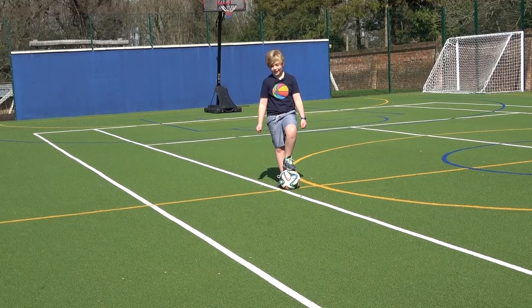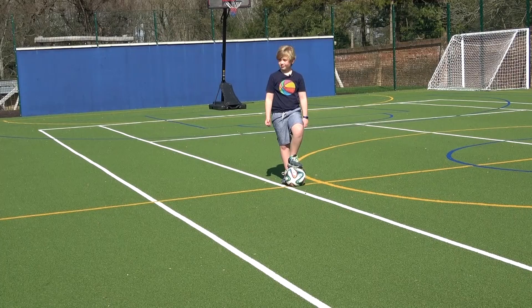Hi, this is my favourite part of the walled garden, the Astro Pitch, where you can play basketball, football and loads of other different games.